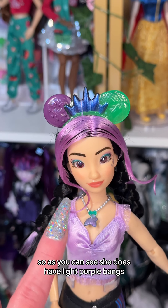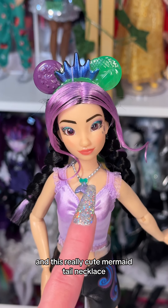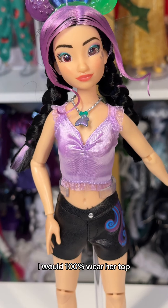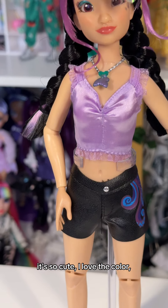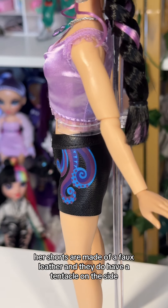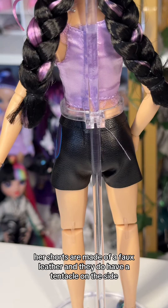She has light purple bangs and this really cute mermaid tail necklace with different colors used to paint the details. I would 100% wear her top — it's so cute. I love the color, the satin feel, and the lace trim.